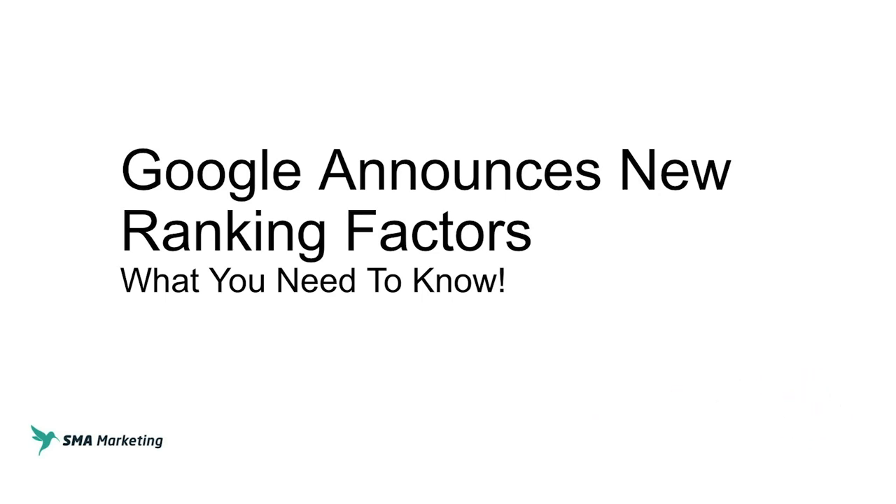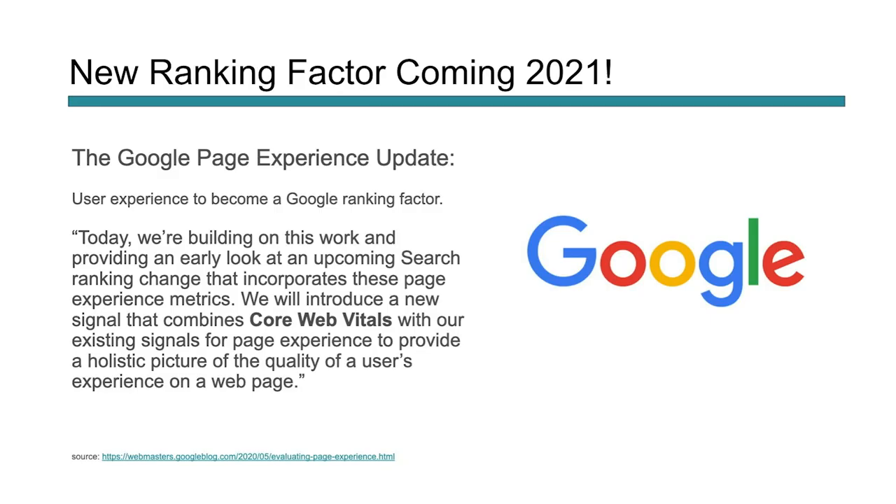That way you know each and every time we create new content on this channel. We have a brand new ranking factor coming to you in 2021. Google gave us some lead time on this, which is really awesome because this is a little bit crazy right now in the world.